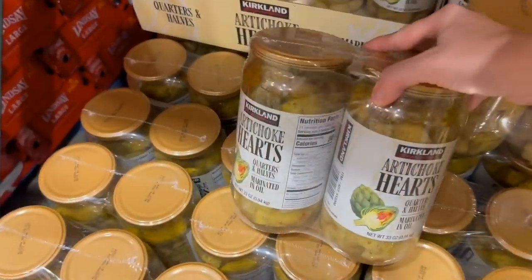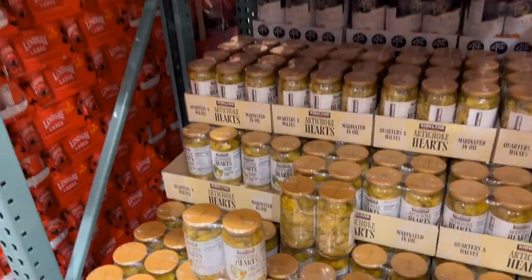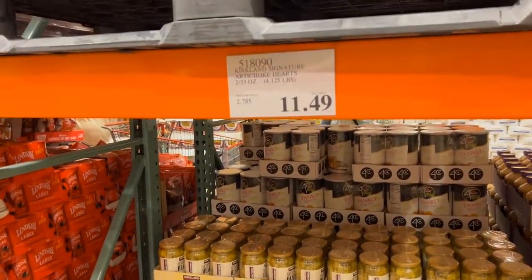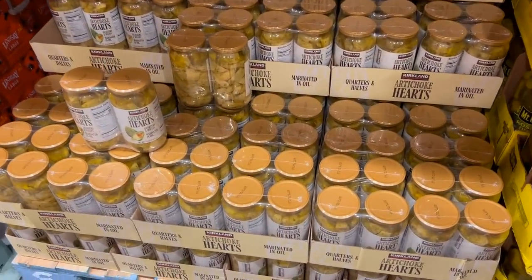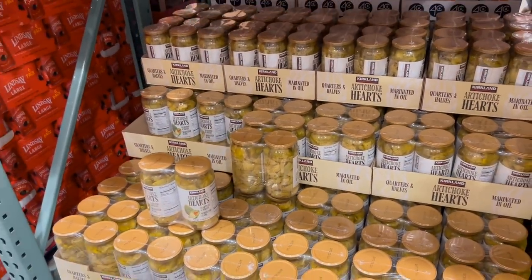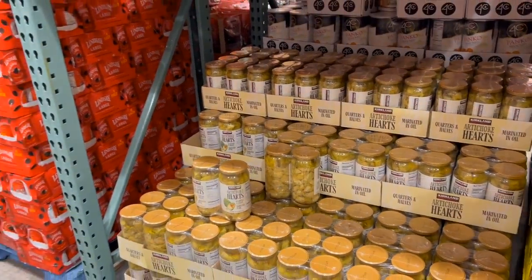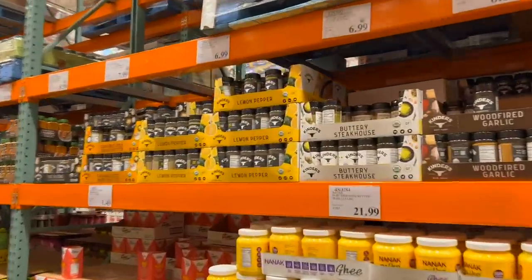These artichoke hearts are to die for — they are so good. I am not even a huge artichoke fan, but whatever marinade they put on these is absolutely delicious. I didn't pick them up this day, but I still have one extra jar in my cellar that I'm going to break out one of these days just to eat as a snack — that's how good they are. You can eat them right out of the jar.